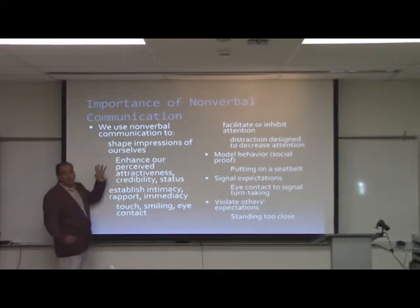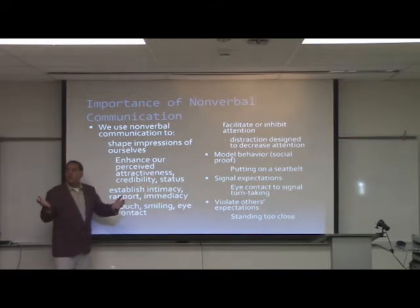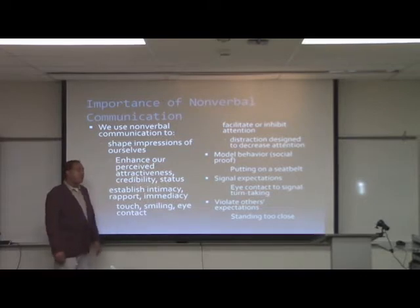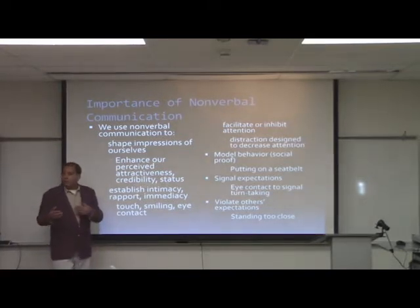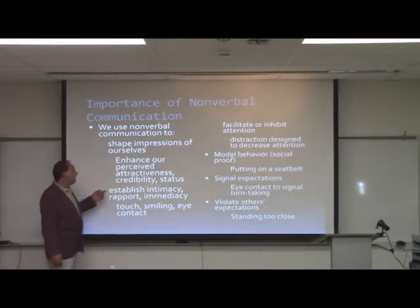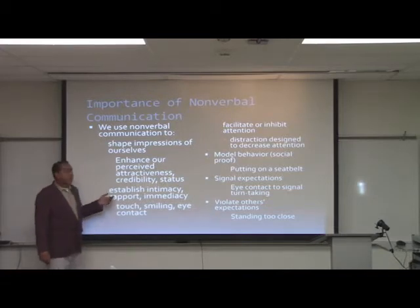We try to shape our impressions toward other individuals with nonverbal communication — through attire, look, dress, and fashion. We can use it to enhance our perceived attractiveness, credibility, or status. We also use nonverbal communication to establish rapport with other people. How close we are to another person can convey immediacy, rapport, or even intimacy, depending on how close you really get.